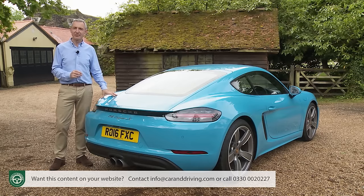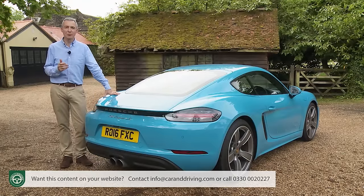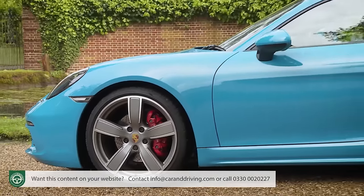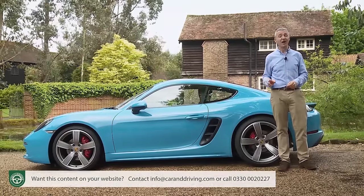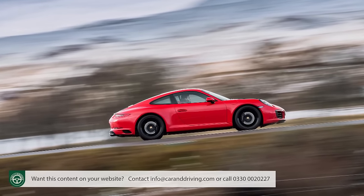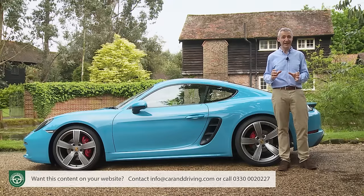In doing so, the 718 badge also references something much more significant: the flat-four engine used then, and for the first time in a Cayman, used now too. It's hard to overstate the importance of this change. Ever since this car's original introduction way back in 1996, a sonorous normally-aspirated flat-six power plant has been an integral part of its appeal. The market expects this car to get faster and more efficient with every successive model evolution, which simply wasn't going to happen with the six. Hence, in 2016, this 718 Cayman model's adoption of smaller-capacity flat-four turbo power.